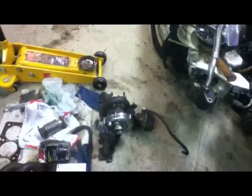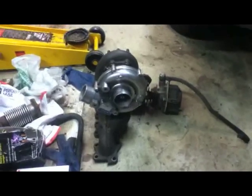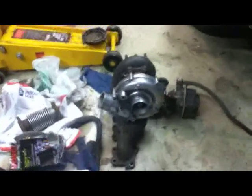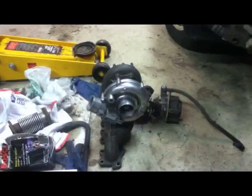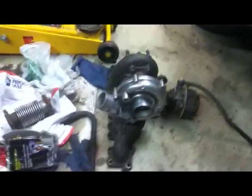I figured while it's apart, might as well put a turbo on it. I'm pretty much just going to go with the stock 3B setup. The only difference is going to be that this is a K26 unit instead of a K24, so it'll be a little bit more free flowing, but it won't build the boost quite as quickly.